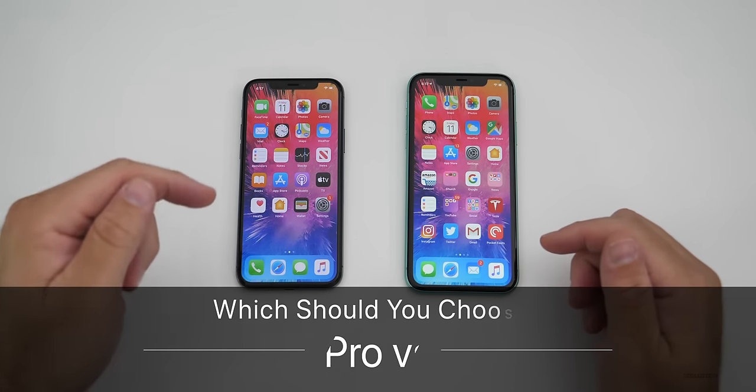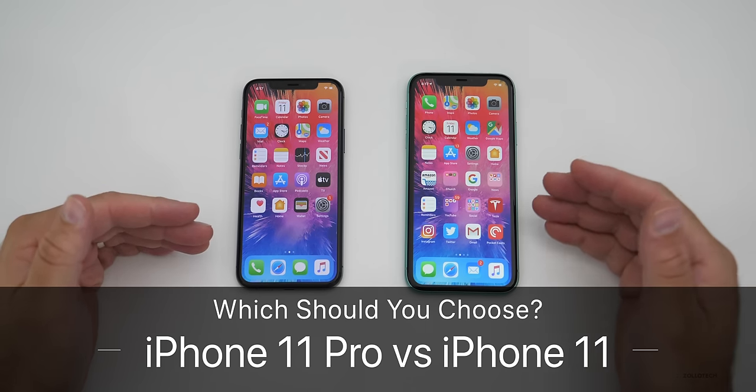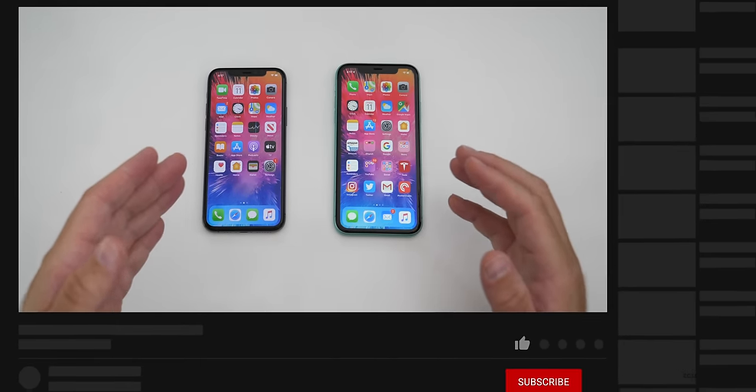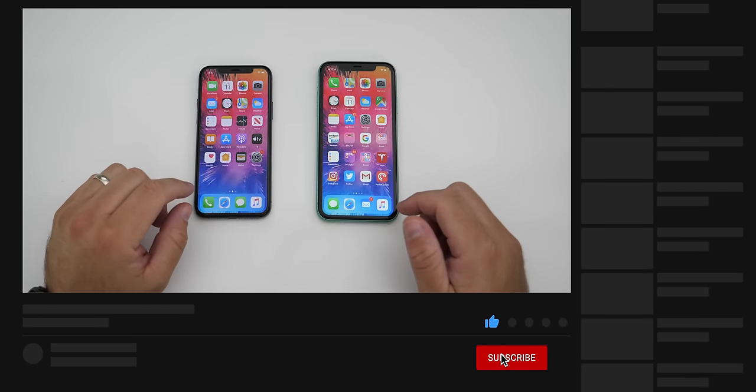Hi everyone, Aaron here for Zollotech. The iPhone 11 Pro and the iPhone 11 have been out for a little while, and if you're trying to decide which one to get, I'm hoping this will help you decide which one is best for you.